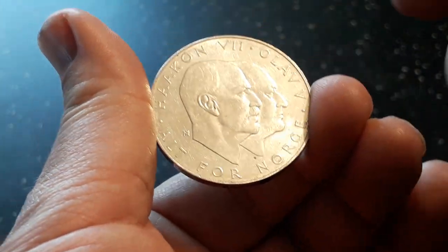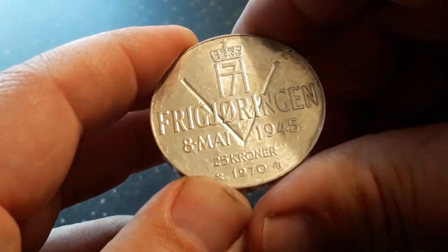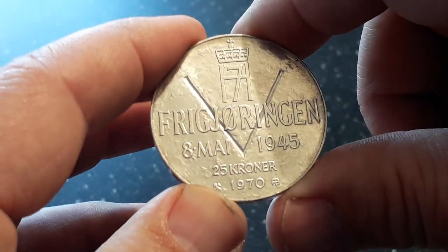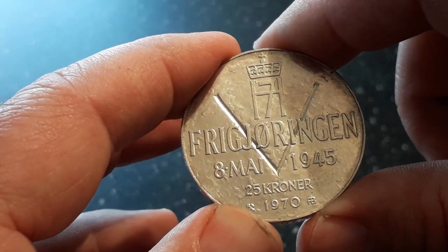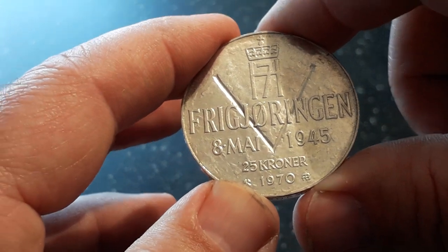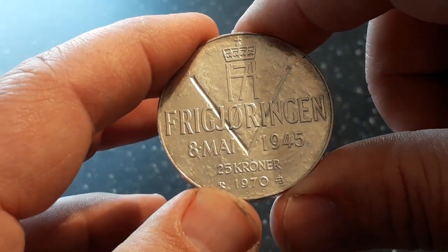I may be giving away this coin one Monday. It's a heavy coin — 29 grams with 87% silver.